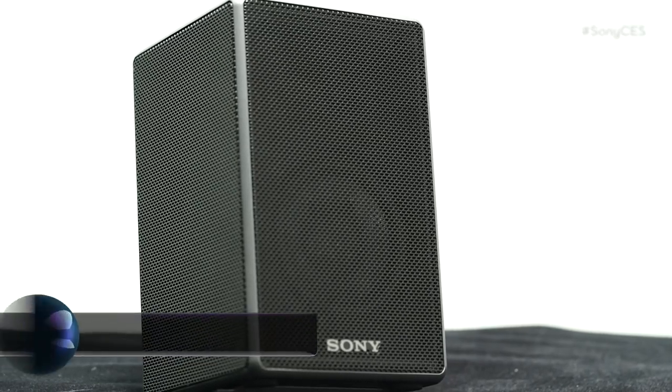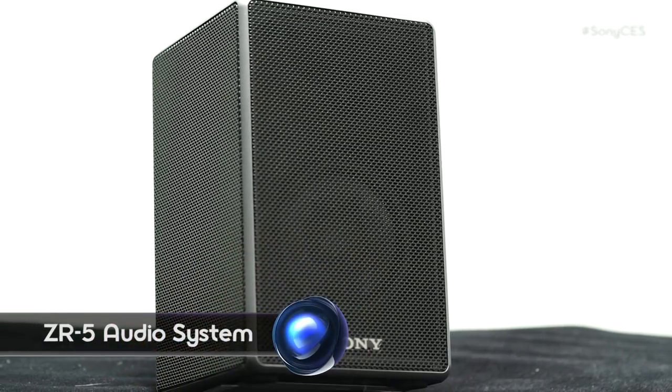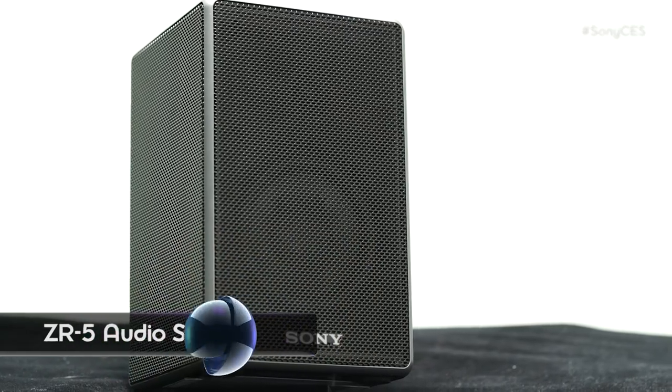Hey everyone, I'm Shannon Morse with Signal by Sony and I'm here at CES 2016 with JP from the audio team. So you have this new product called the ZR5. I'll be honest, I'm a little intrigued and slightly confused about what's going on here.